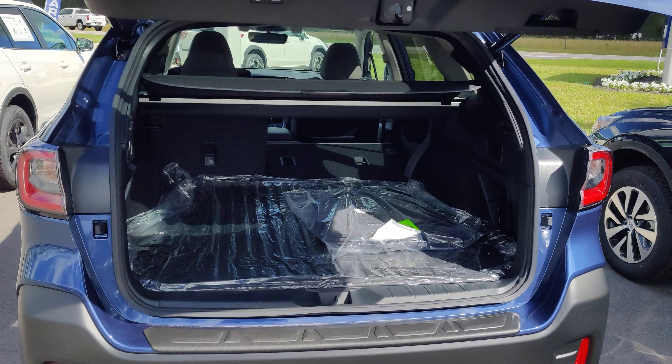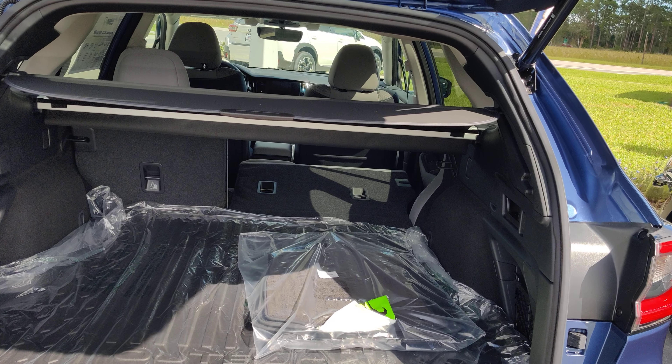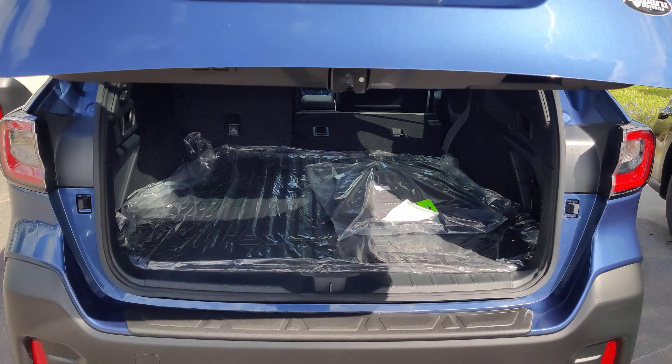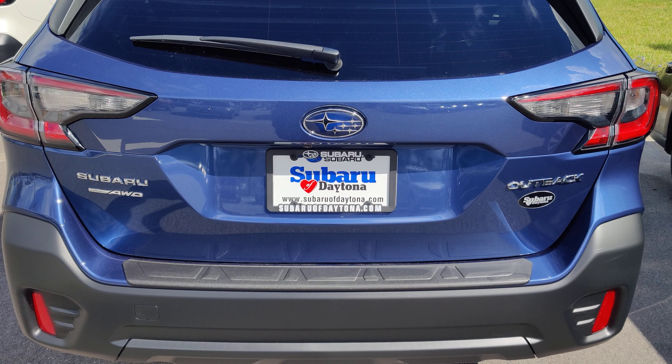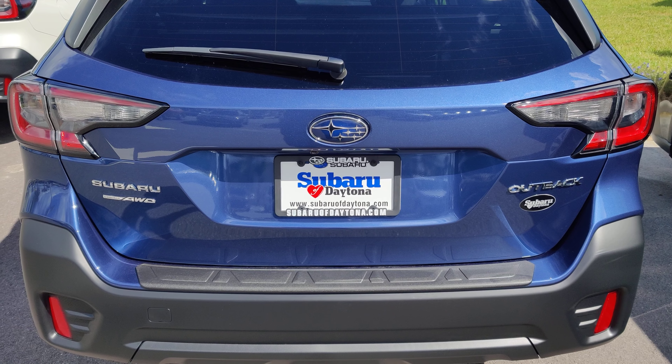Now Evelyn, I'd love to answer any questions you have about this vehicle, so please feel free to reach out to me. My office line is 386-236-4030. Again, it's Austin over at Subaru of Daytona. Thank you and have a great day.